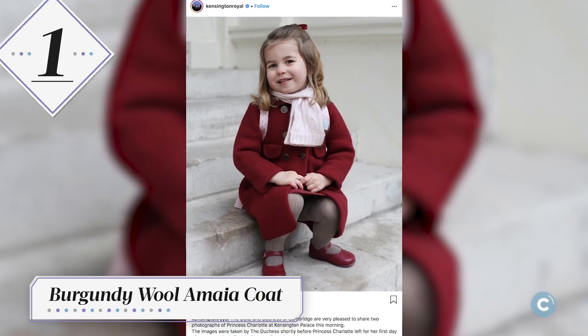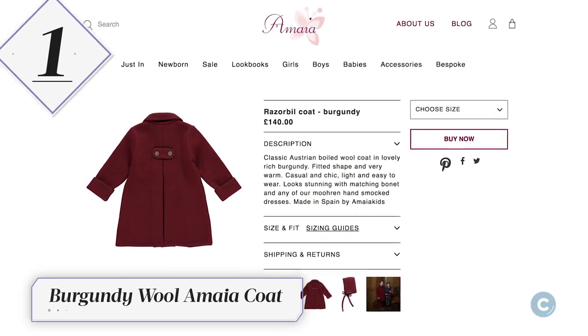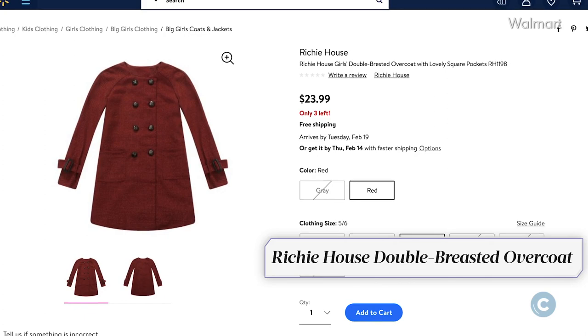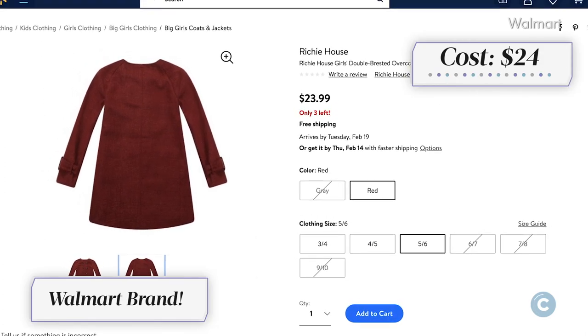Princess Charlotte donned a burgundy wool coat by Amaya while posing for a photo on the steps of Kensington Palace. The little girl in your life can look like royalty too by wearing a Ritchie House double-breasted overcoat. The similar Walmart brand red jacket will only set you back $24.